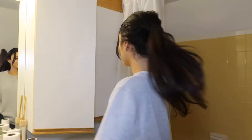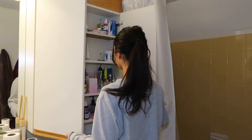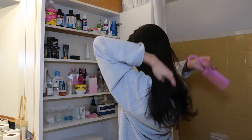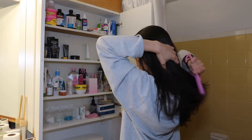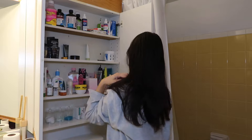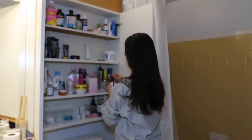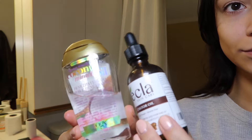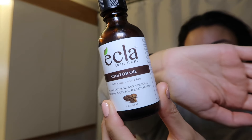Hey guys, welcome back to my channel. Today we are doing a different style of video — it's my first time doing a voice recording. I am sharing my everything shower routine. You guys can purchase any of the products used in this video in my Amazon storefront, which is linked in the description below.